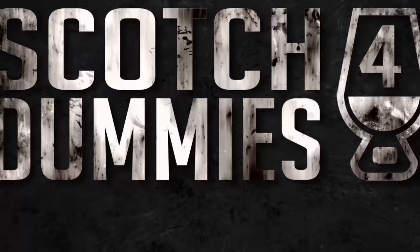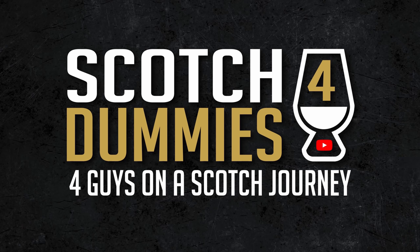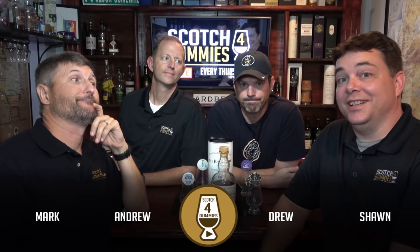Balvenie Single Barrel Sherry Cask 15 Year, 47.8 ABV — three of the dummies love this bottle and one of them is right. What is up guys? It is Scotch for Dummies, for guys on the Scotch journey to help you with your next Scotch purchase. This one looks delicious — look at the color of this bottle. For today we're talking about the Balvenie 15 Single Barrel.